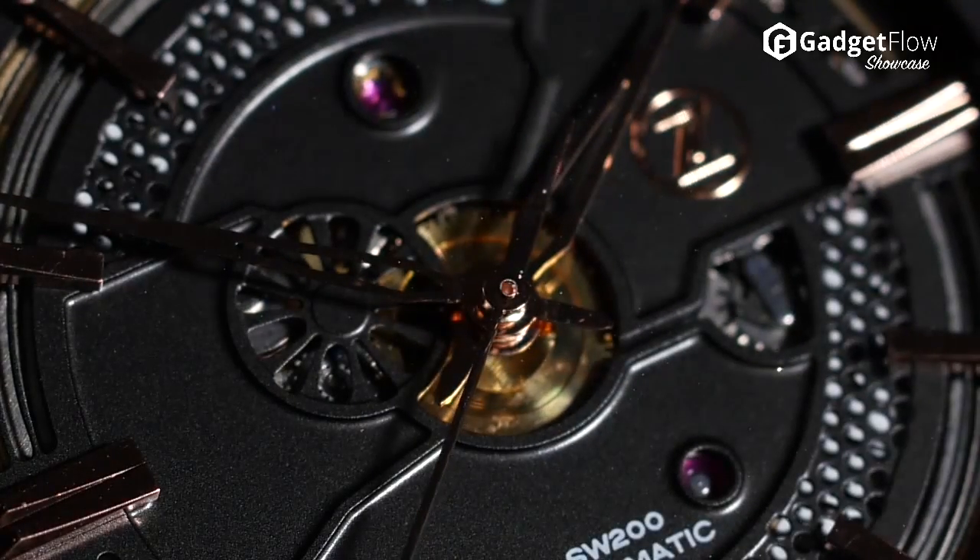Finally, the Gallant is superbly elegant and utilizes varying textures to produce a sophisticated design. Learn more about Zelos at thegadgetflow.com.